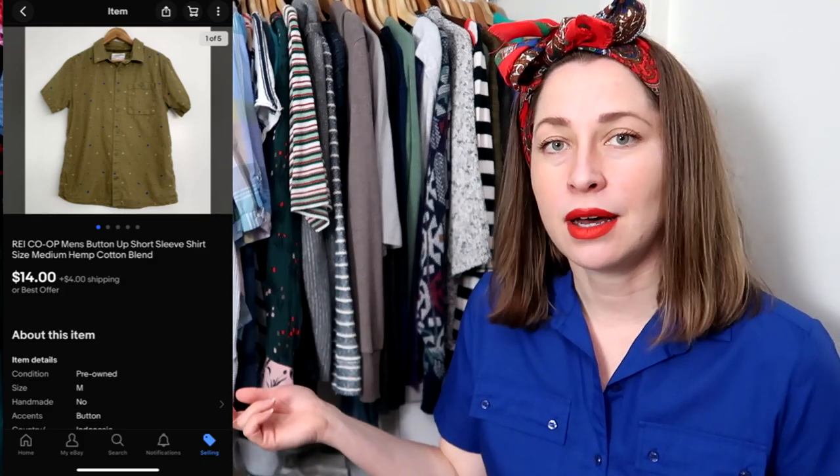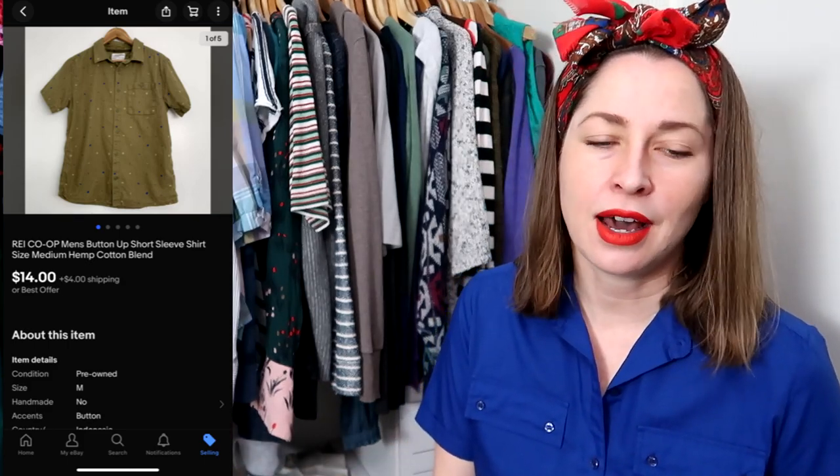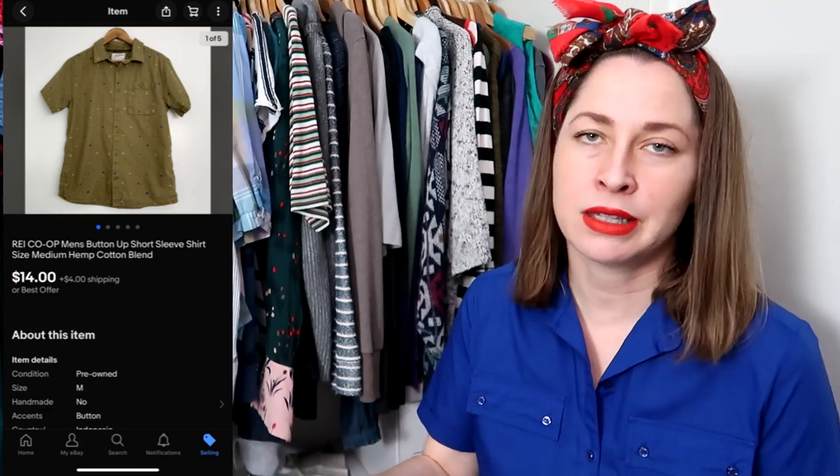REI Co-op is a brand I will pick up most of the time if I can get it for $4 or less. REI Co-op will have 'co-op' on the tag. REI makes a bunch of their own branded clothing, just like Cabela's, Bass Pro Shops, and Gander Mountain — all those outdoorsy stores have their own house brands. However, their co-op line commands and retains a little more value, so those are normally the only ones I pick up, unless I'm getting it for $2 or less. This one was a hemp-cotton blend. For those who don't know, hemp and flax are both linen — it's just whatever plant they've used. If the item says which kind, I disclose that, but hemp or flax both count as linen.